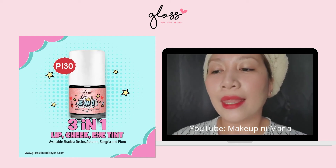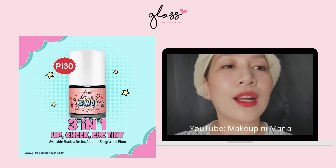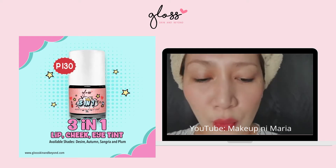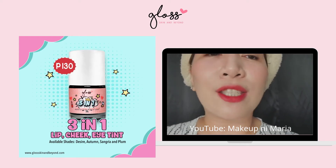I finished filming the swatches of the Gloss Skin and Beyond 3-in-1 Lip Cheek and Eye Tint. It's currently 5 o'clock and I have it on my lips. What I have is 'Desire' and we will be doing a wear test all throughout the day to see how long it will last on my lips.